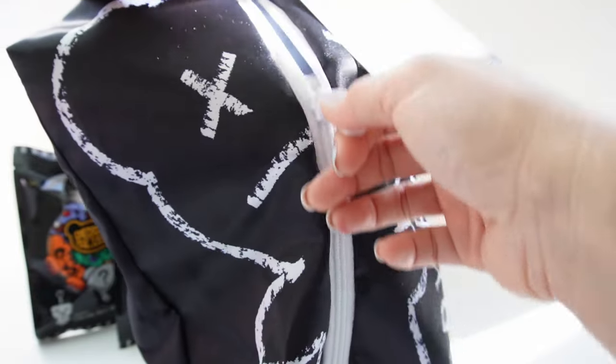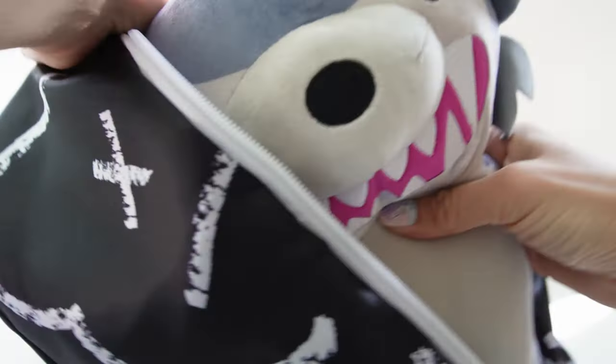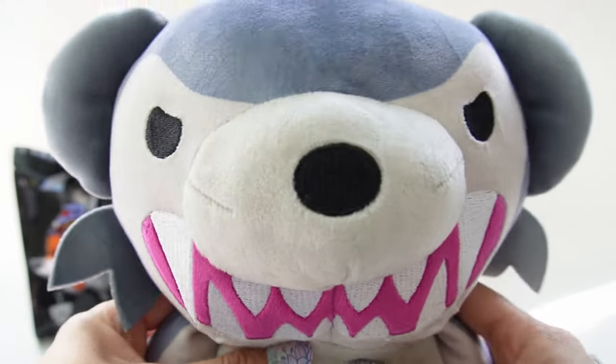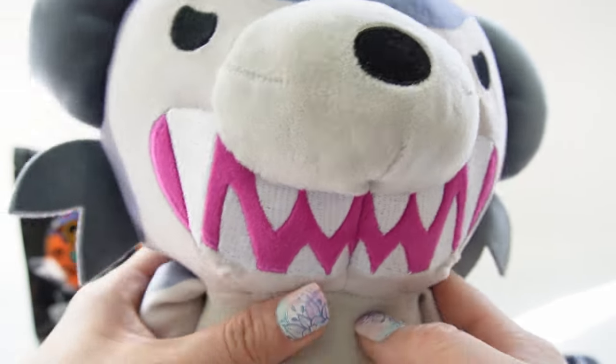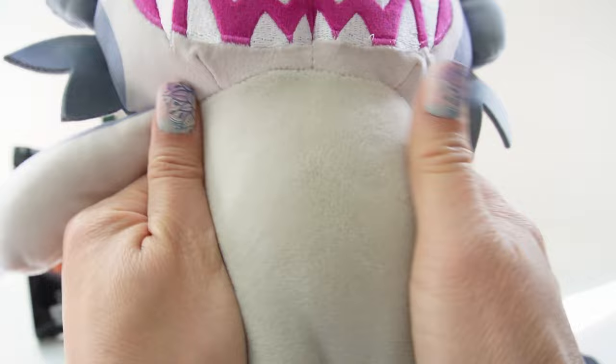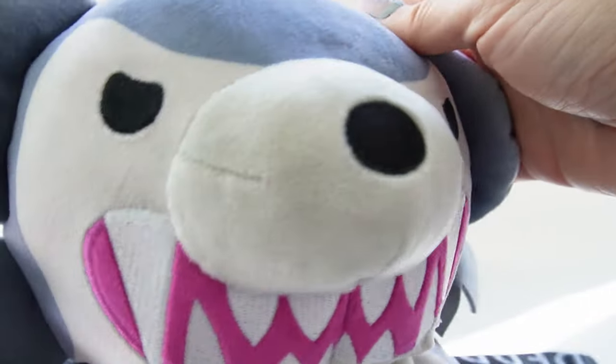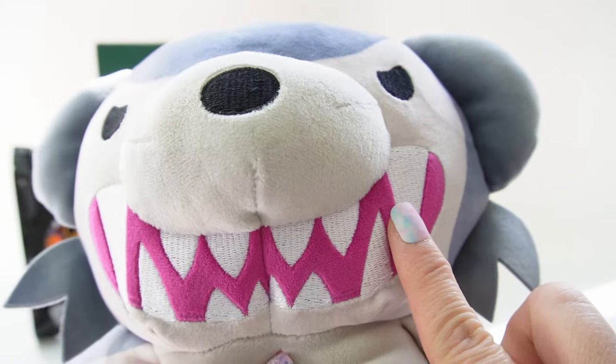Let's go ahead and open it up and take him out. Oh my goodness, he is kind of scary but cute at the same time and he is super super soft. Look at this — so so soft! Oh my goodness. We have a cute little face and lots of sharp teeth.